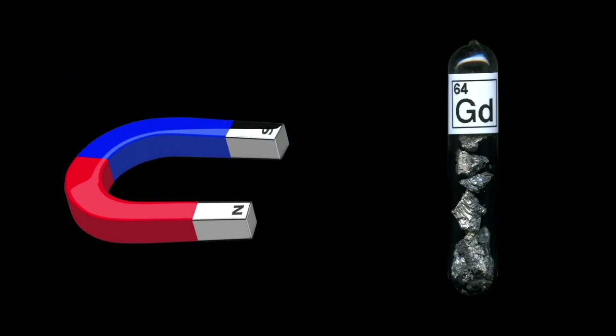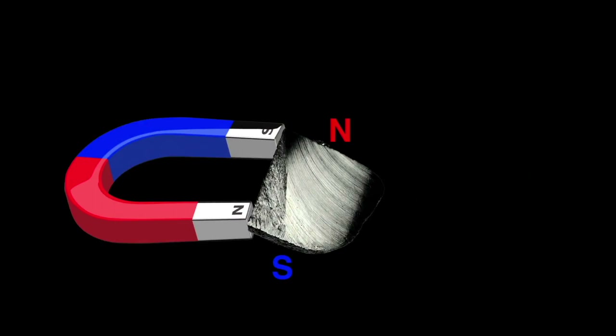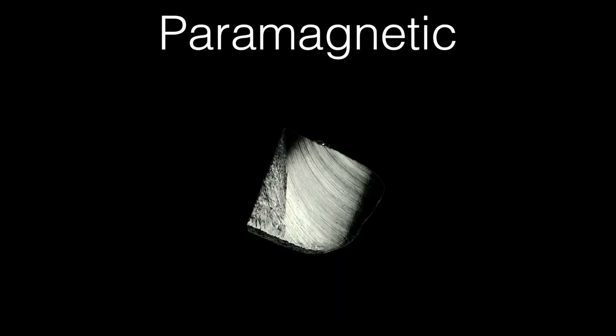Gadolinium is one of the few elements that's strongly attracted to a magnet at room temperature. Let me show you. I have here my sample of gadolinium and a very strong magnet. Let's see if it's attracted. Whoa, there we go — very strong attraction. Many elements are attracted to a magnet, albeit weakly. The atoms align with the field and the element itself becomes magnetic, but when the magnet is removed, they lose those magnetic properties. These are called paramagnetic.